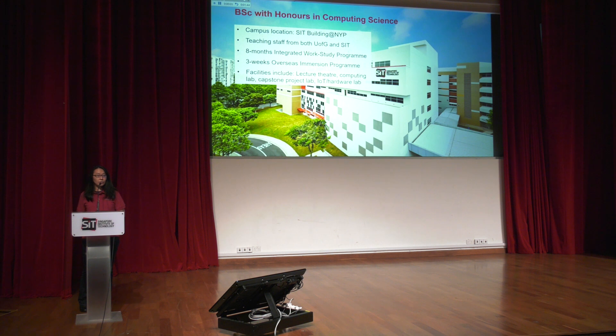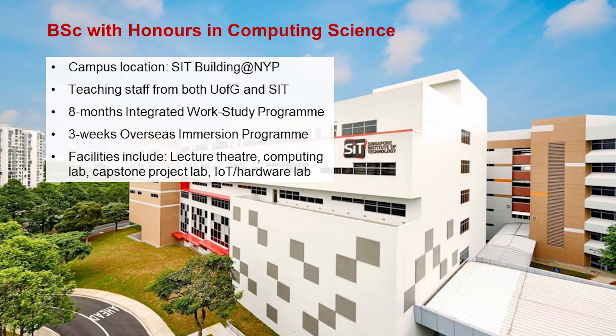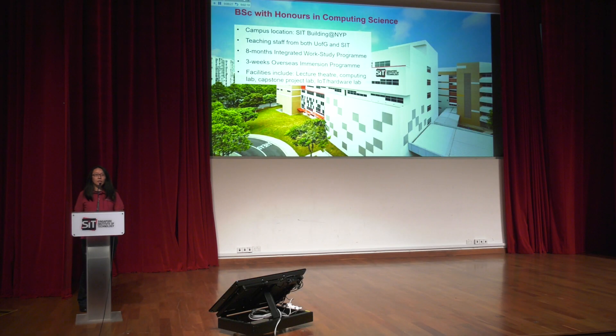The degree program is located within an SIT building within Nanyang Polytechnic. We have teaching staff from both SIT and the University of Glasgow. We also have an eight-month IWSP, the Integrated Work-Study Program, which is an internship where students have the opportunity to work in a company and work on real-life software problems.